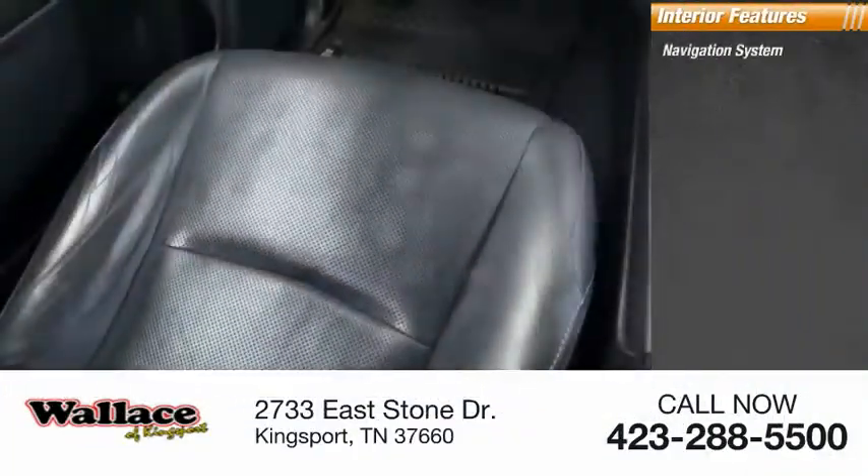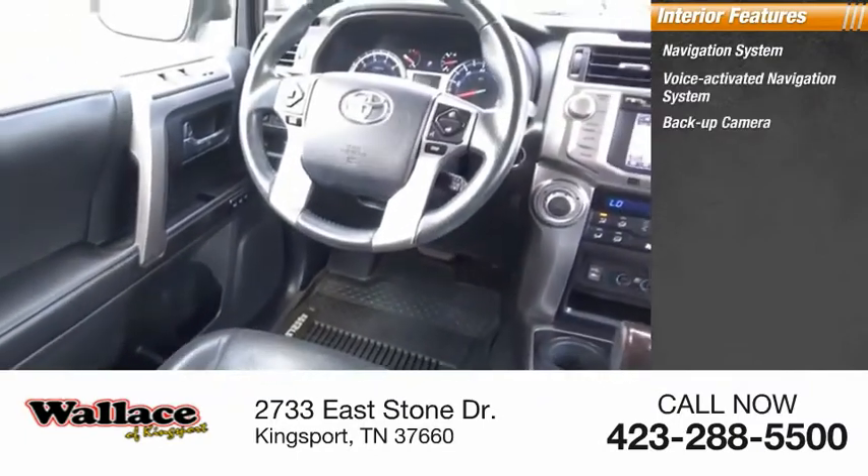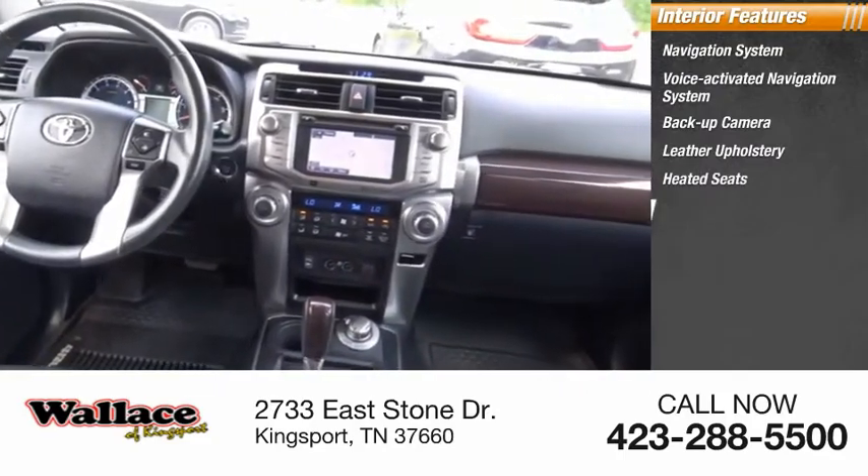Inside you'll find a voice-activated navigation system, backup camera, leather upholstery, heated seats, and airbags.